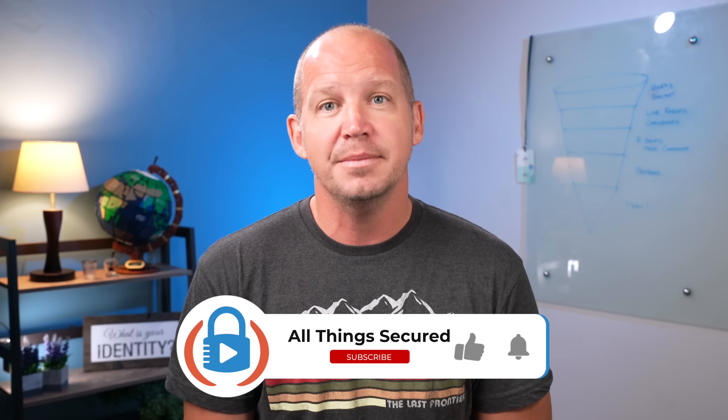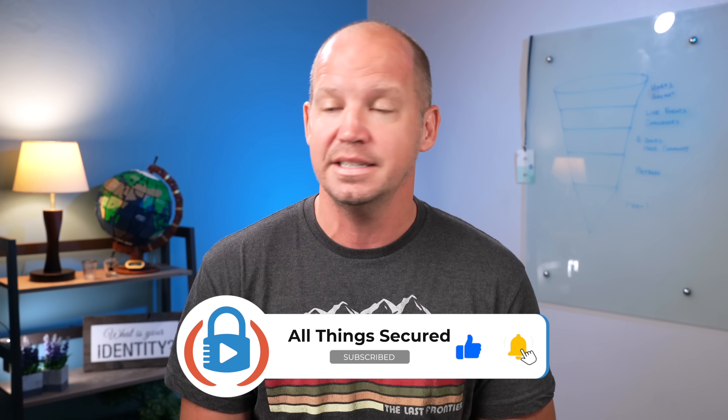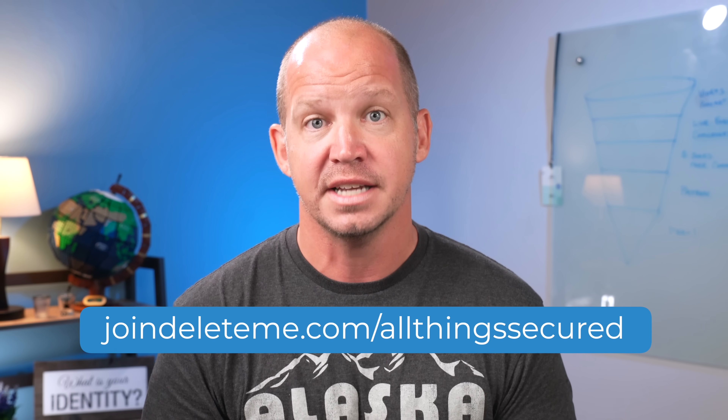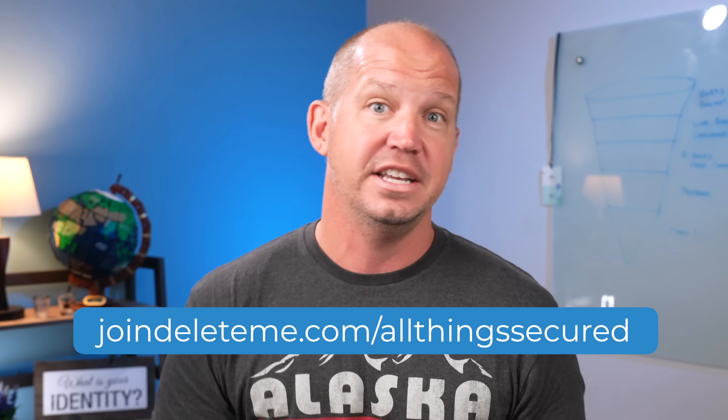Those are my seven little-known but very important security tips that I think most people aren't doing. If you have a moment, leave a comment to let me know which one was most interesting to you, and if you think there's one I'm missing, I'd love to hear about that as well. Thanks again to Delete Me for sponsoring this video — go to joindeleteme.com/allthingssecured to get 20% off any of their plans. You can watch more about how they work here, or watch this video next.